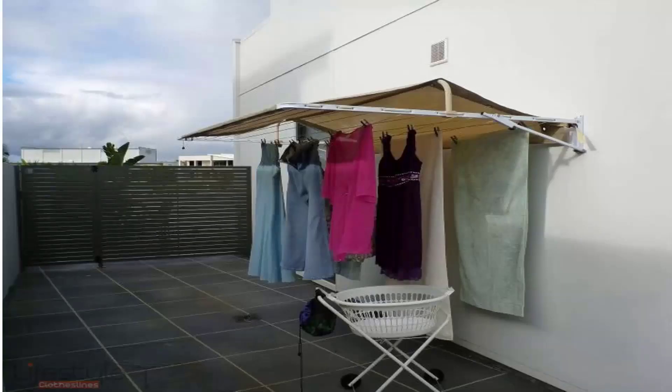You can also get covers for fold down or wall mounted clotheslines. These protect your clothes from both winter rain or wet weather during summer or winter months. It also helps extend the life of your clothes as it doesn't allow the harsh UV rays to bleach your clothes, so you can get extra time out of your clothes as well.